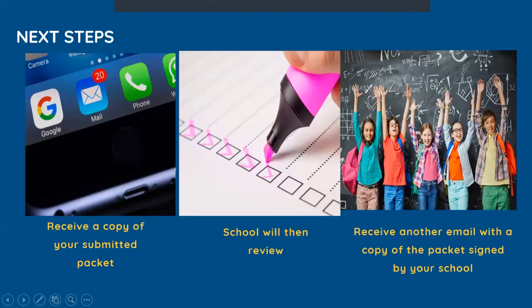Once submitted, you will receive a copy of your submitted packet. The school will then review your submission and follow up with you as needed. You will then receive another email with a copy of the packet signed by your school, which signifies that enrollment is complete. Enrollment will not be considered final until the school official signs your forms and you receive an email confirming that this has happened.